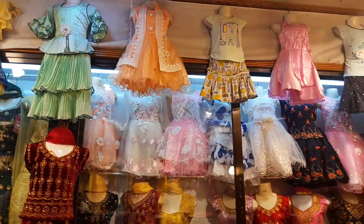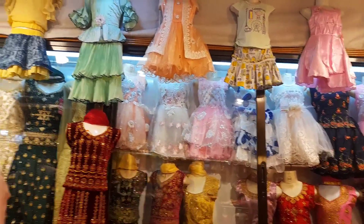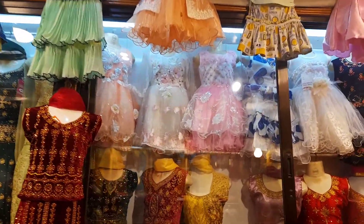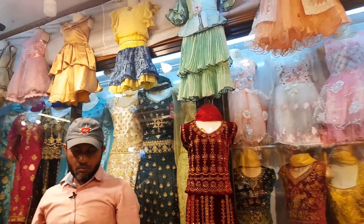Hello friends, Assalamualaikum. Welcome back to my channel, Giti Arad Lok. So today you can see a pretty pretty party dress. A little baby there. Let's see a pretty pretty party dress.